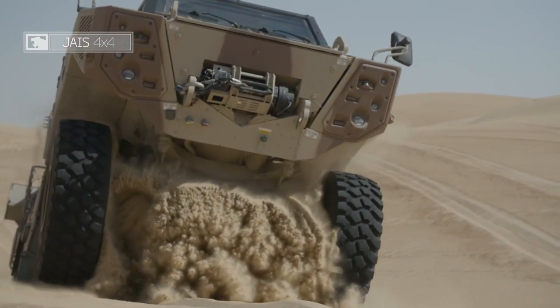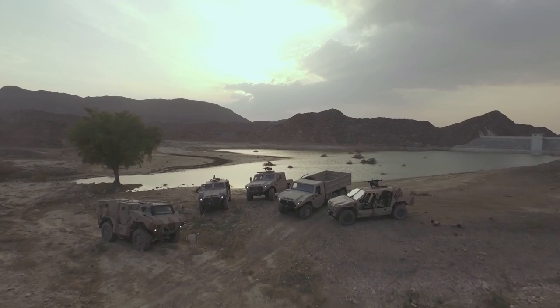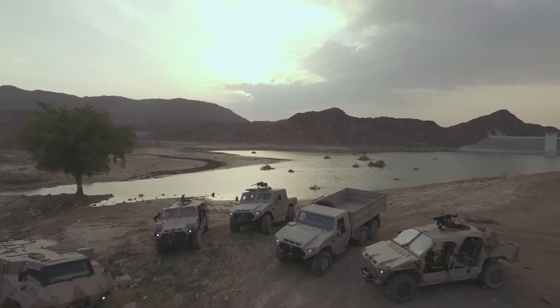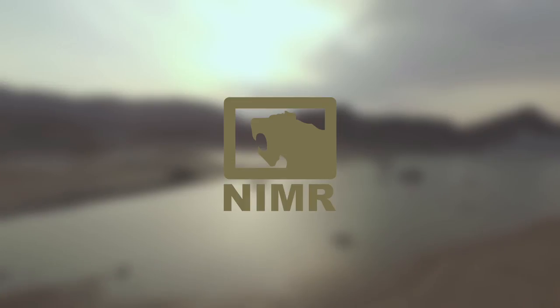NIMA's world-class engineering team bring a depth of military vehicle experience to the design of all its vehicles, using the latest materials and subsystems to obtain the best performance and meet customer requirements. NIMA Automotive.